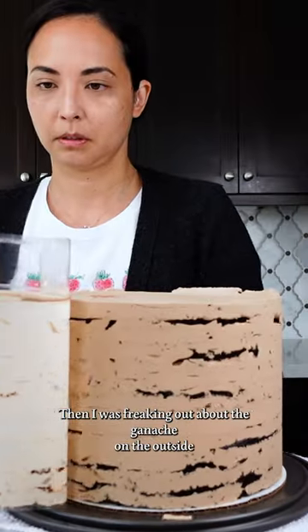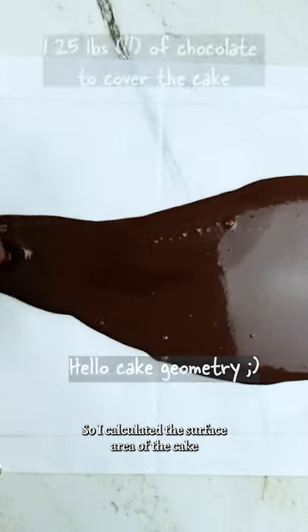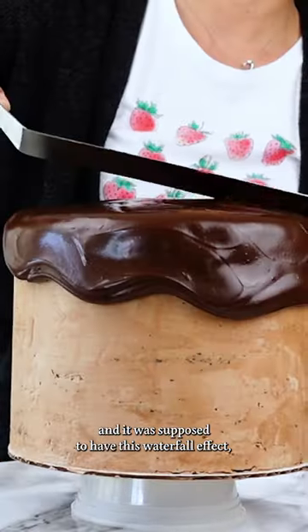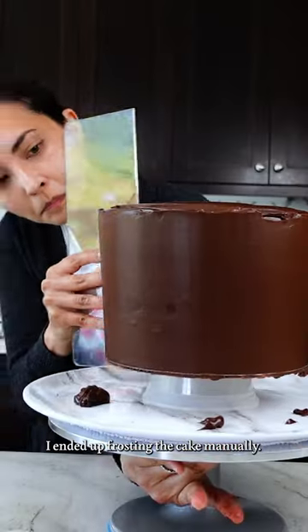I was freaking out about the ganache on the outside because I knew I only had one chance to get it right. So I calculated the surface area of the cake and then drew it on some parchment paper to test the coverage. I just went for it and poured it all over the cake — it was supposed to have this waterfall effect, but my ganache was just too firm. So I ended up frosting the cake manually.